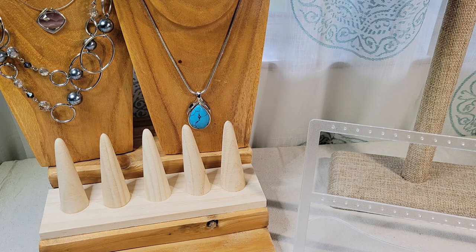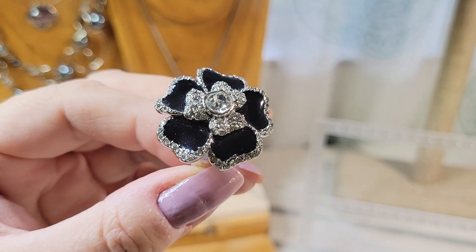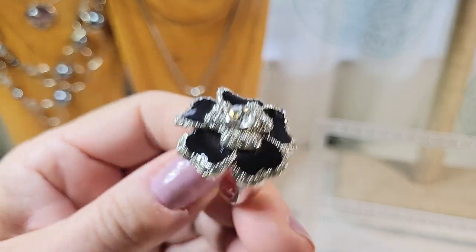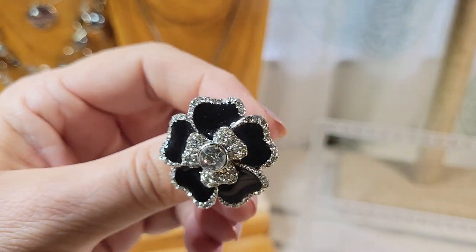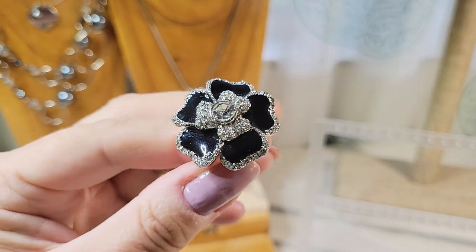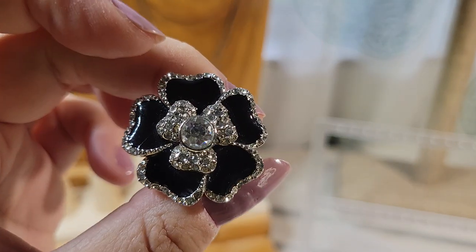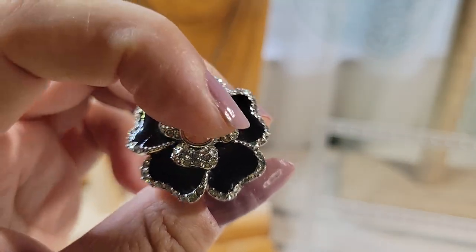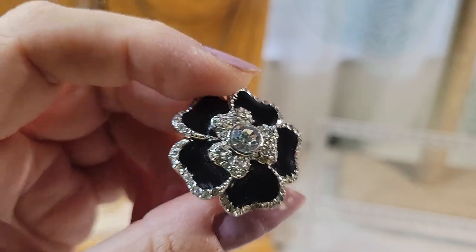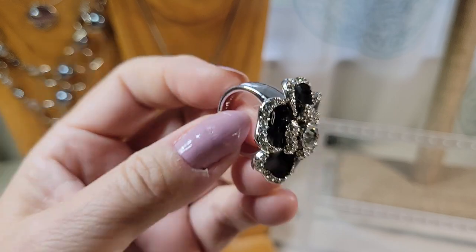I'm going to show you one of the rings. I already sold this same style previously on my eBay store, and this one came in another bundle — it's a pretty popular style. It's black enamel with a big rhinestone in the middle and loads and loads of smaller rhinestones outlining the flower.